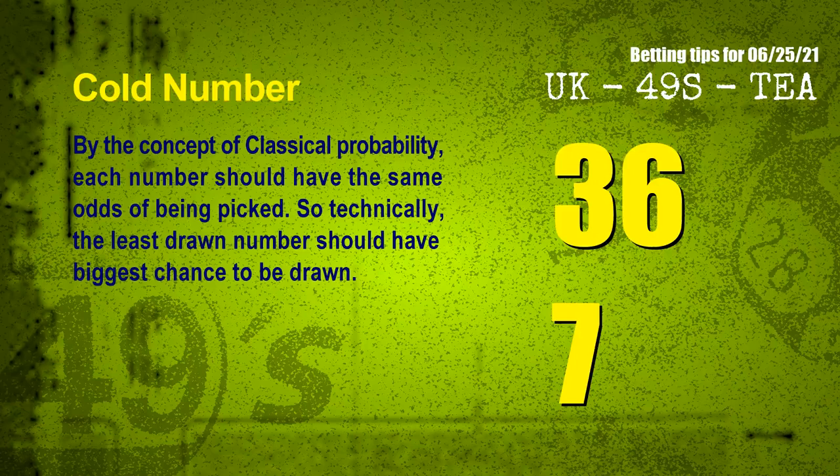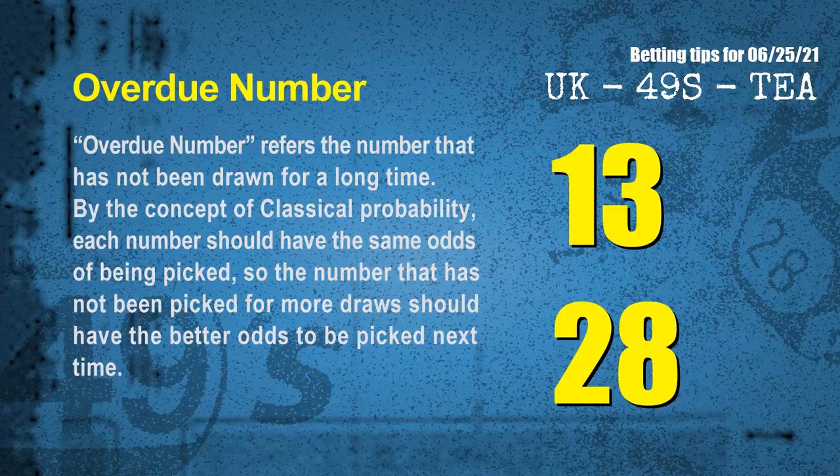In the end of this video, we have 2 more tips for you: cold numbers and overdue numbers. By the concept of classical probability, each number should have the same odds of being picked. So technically, the least drawn number should have the biggest chance to be drawn. After counting thousands of results, the coldest two numbers for next draw are 36 and 07. The most overdue two numbers — meaning numbers that have not been drawn for a long time — are 13 and 28.